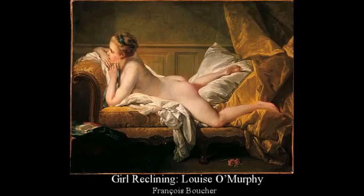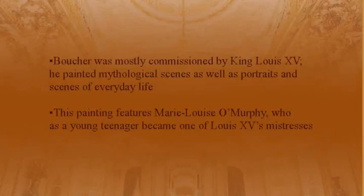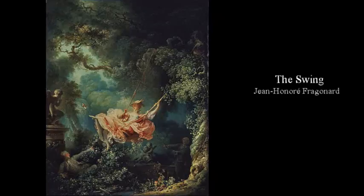François Boucher — Girl Reclining, Louise O'Murphy. Boucher was mostly commissioned by King Louis XV. He painted mythological scenes as well as portraits and scenes of everyday life. This painting features Marie-Louise O'Murphy, who as a young teenager became one of Louis XV's mistresses.